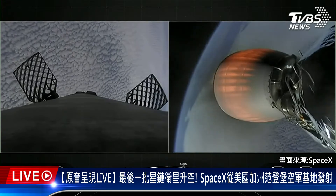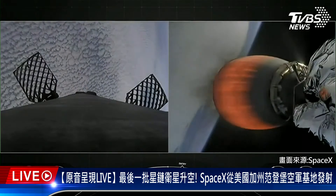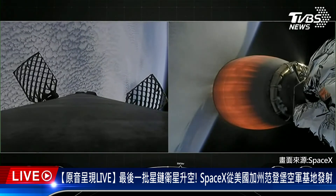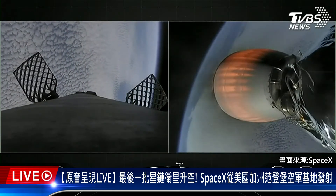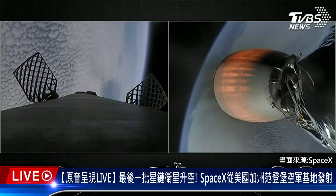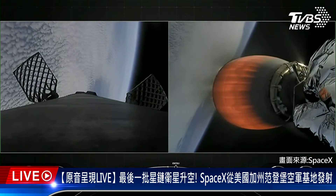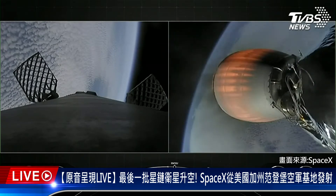The booster on the left-hand side of the screen is now beginning to descend, making its way back to Earth. It'll use the grid fins that you see there to help steer as it re-enters the thick part of Earth's atmosphere. We're just about under 30 seconds until stage 1 entry burn, where the first stage will ignite three engines to slow it down.